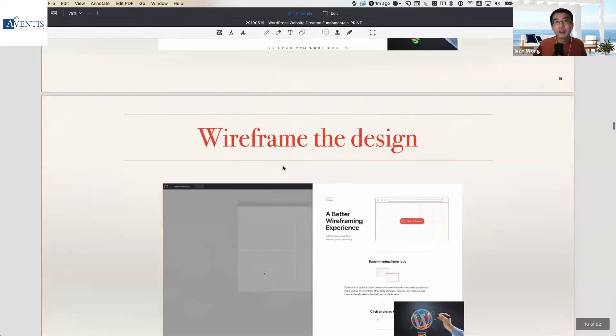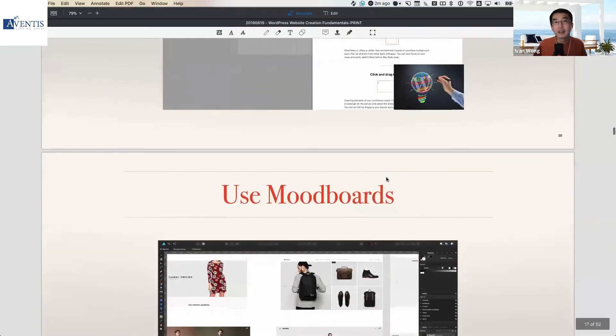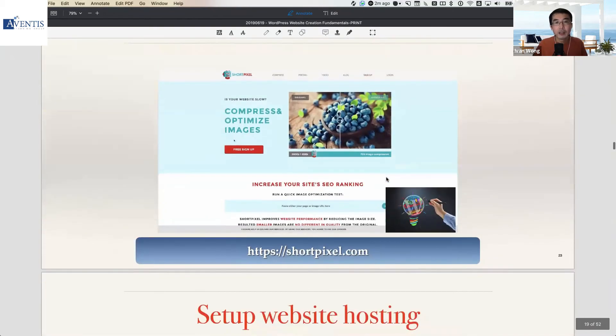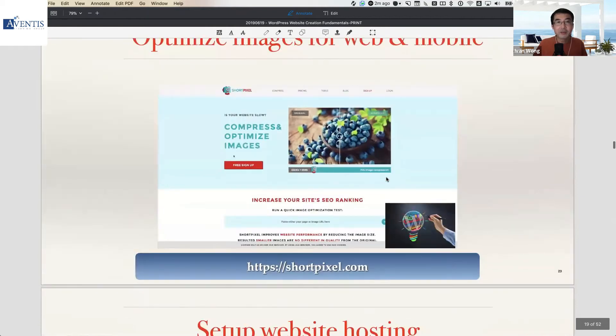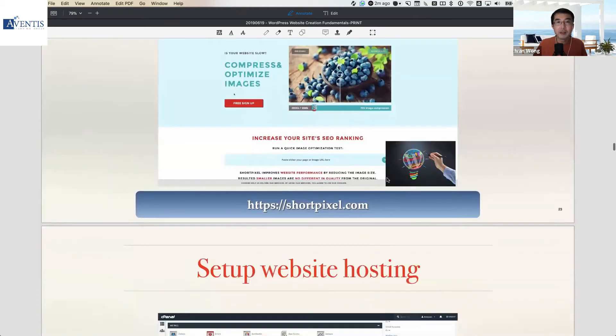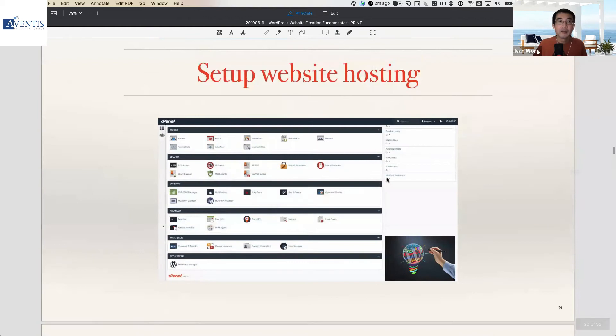From the mood board, you can move on to wireframing the design, or if you're comfortable, move straight into WordPress already and start building up your design concept directly there. How do we go about starting our site in WordPress? The self-hosted version starts with setting up your website hosting, and it's important to optimize your images before loading them to WordPress.